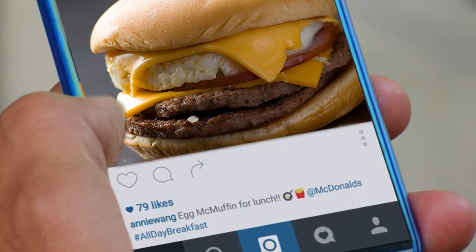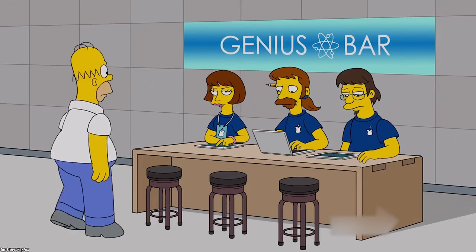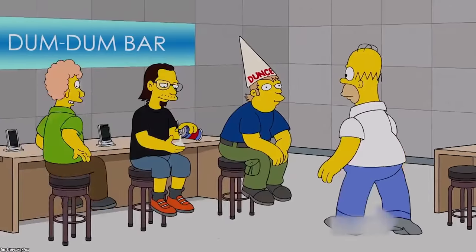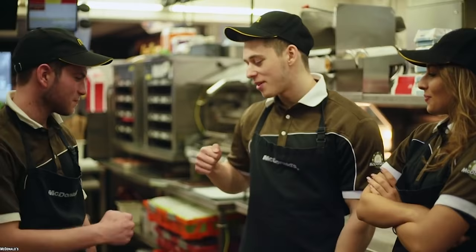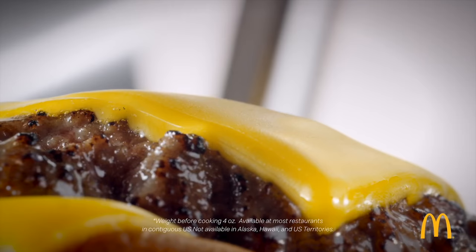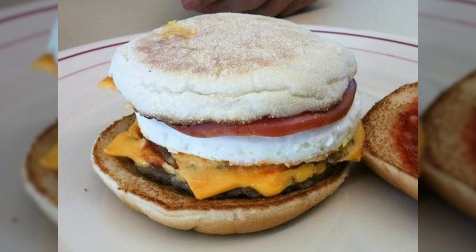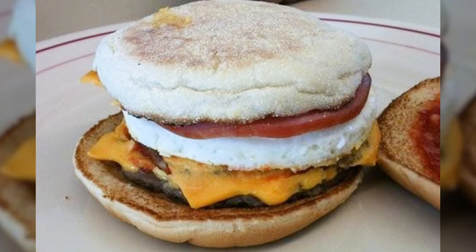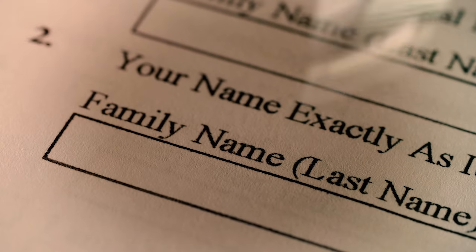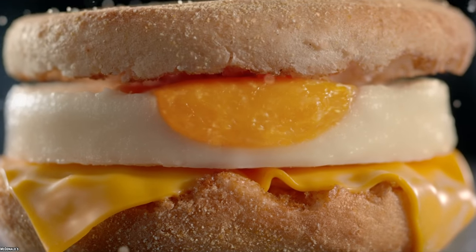Also on the secret menu at McDonald's, there is the Mc1035 burger. It has both lunch and breakfast items inside, including beef patties and eggs — which really is just steak and eggs. Maybe today the burger can get a name change, since McDonald's is now serving all-day breakfast.